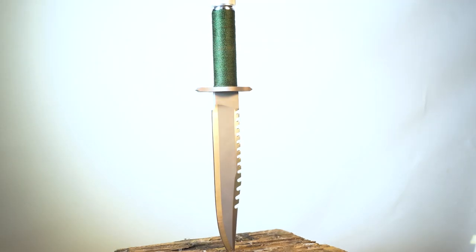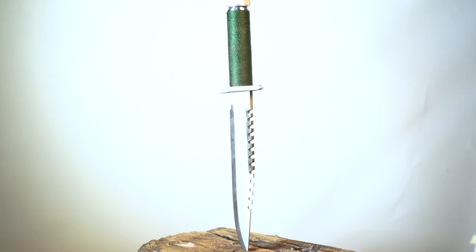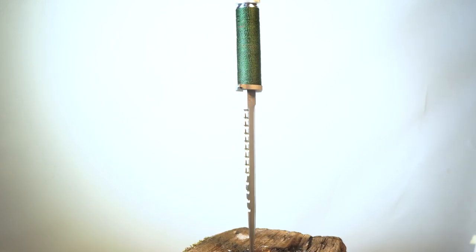And then of course everybody's got to have their Rambo First Blood — I mean, seriously, take that you commies! What a crazy knife. Now, what do I need this for? Well, of course I need that.